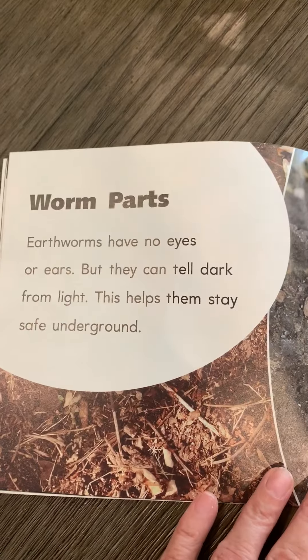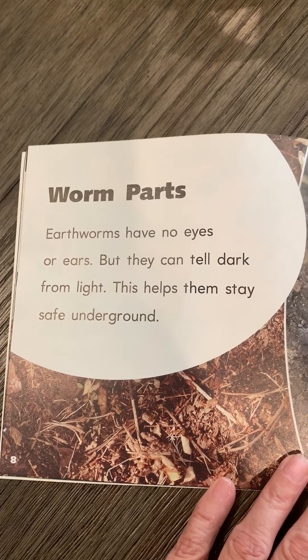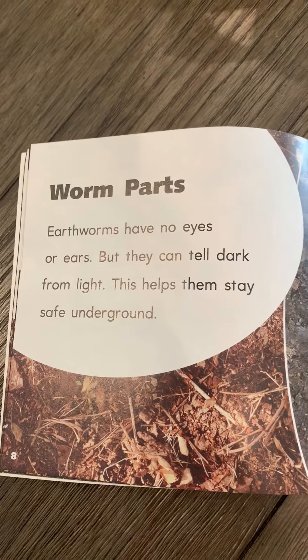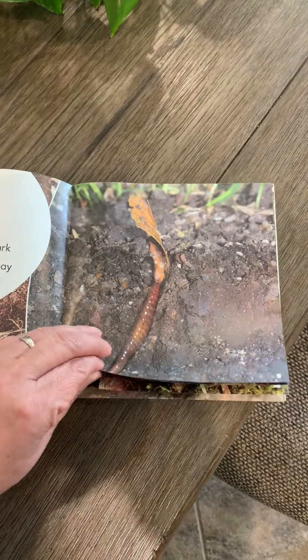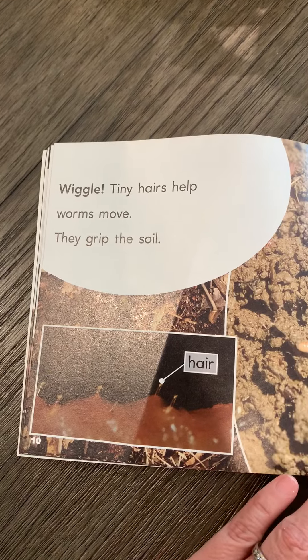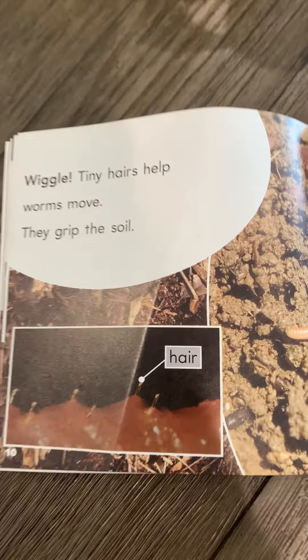Earthworms have no eyes or ears, but they can tell dark from light. This helps them stay safe underground. Tiny hairs help worms move — they grip the soil.